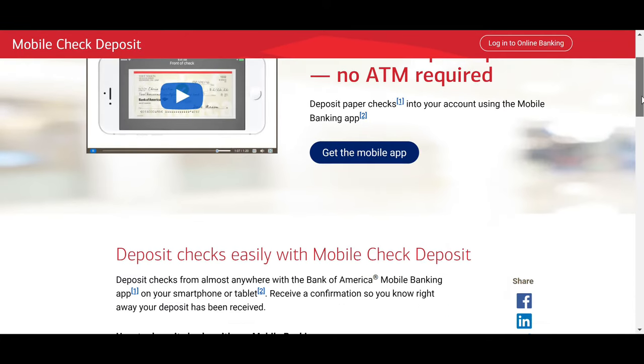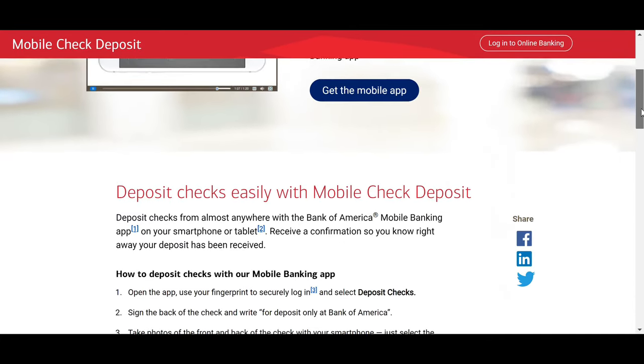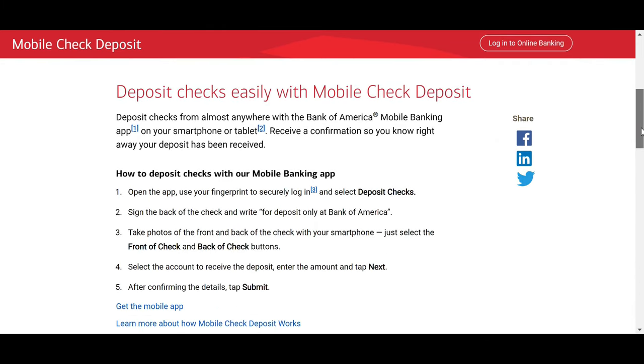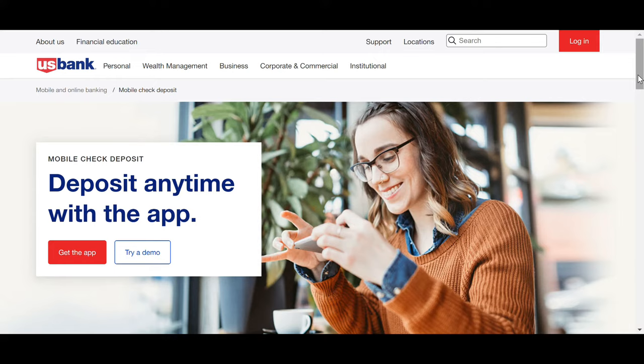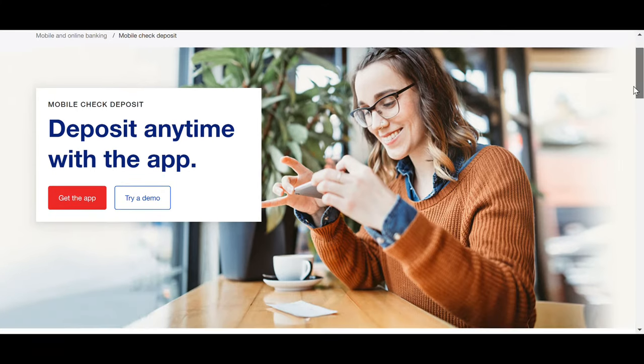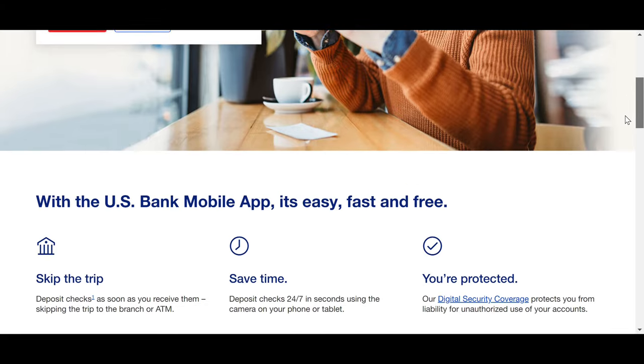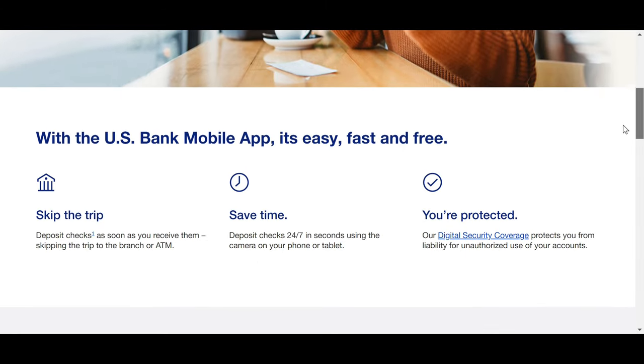After the person signs the back of the check and uses the bank app to deposit it into their account, you can just have them hand you the check and then you can deposit it into your bank account. Since this person is somebody that you know, they should have no problem with just giving you the check, and they should know that their check will always clear and yours will be the one that you have to pay back.